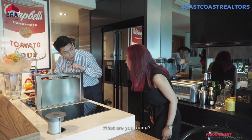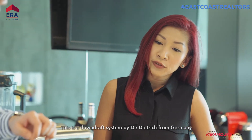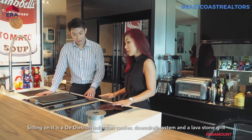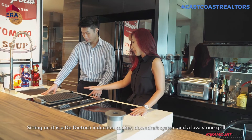What are you doing? I'm just figuring out what this is. This is a downdraft system by Du Dietrich from Germany. This kitchen island is clad with Italian marble. Sitting on it is a Du Dietrich induction cooker, downdraft system, and a lava stone grill.